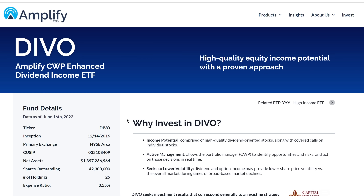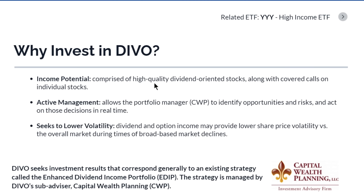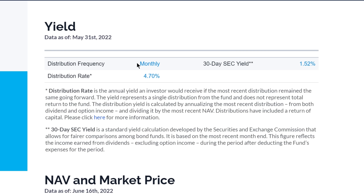These are in no particular order, but let's start with number one: the Amplify CWP Enhanced Dividend Income ETF, ticker symbol DIVO. This ETF was launched in December of 2016. They focus on high quality dividend oriented stocks, along with a covered call strategy on individual stocks in the portfolio. They pay their dividends monthly, as you can see right here.